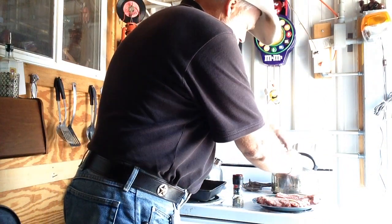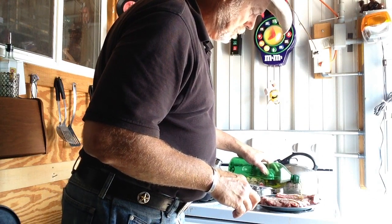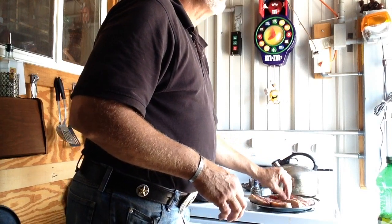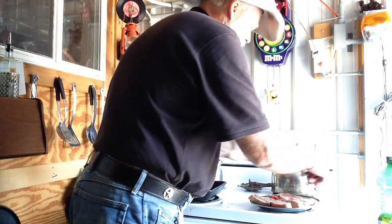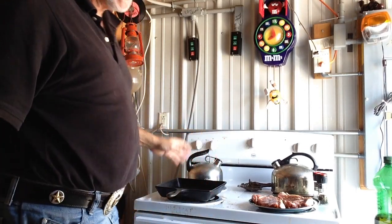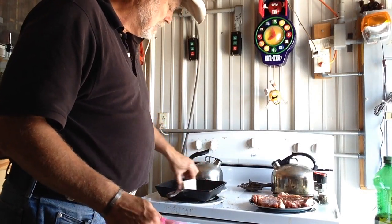First we're going to take our steaks and get a little salt, a little pepper, a little — in this case a lot of — olive oil. Now we'll do the other side: salt, pepper. I like pepper. Because I've got so much olive oil on it and it's all over the pan, I'll just flip it over and it'll pick up the olive oil on the other side. I've got this cast iron pan here, I'm bringing it to heat. I'm going to take this little bag I keep in the freezer — it's got a little lard — and melt a little lard in there.